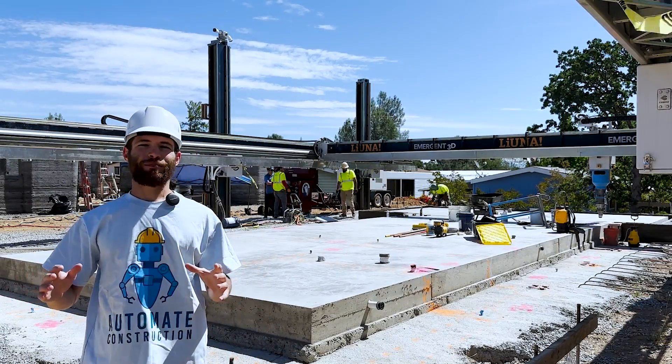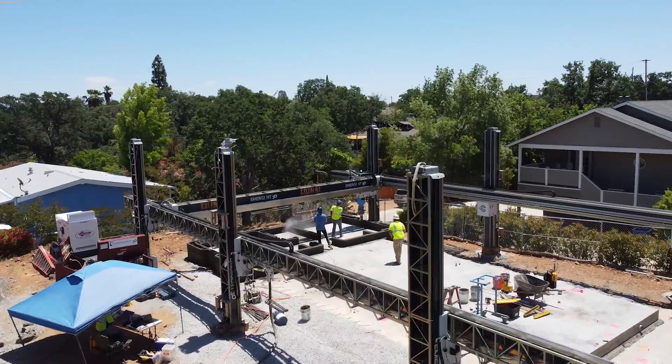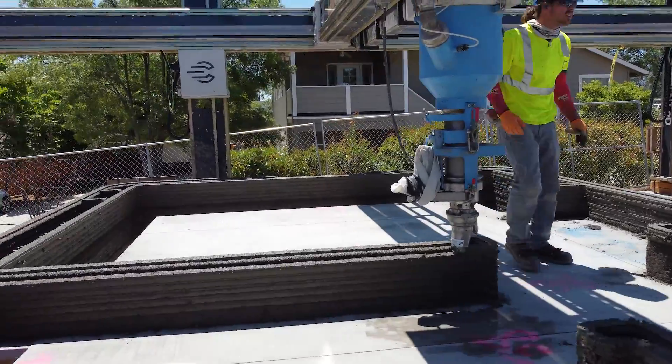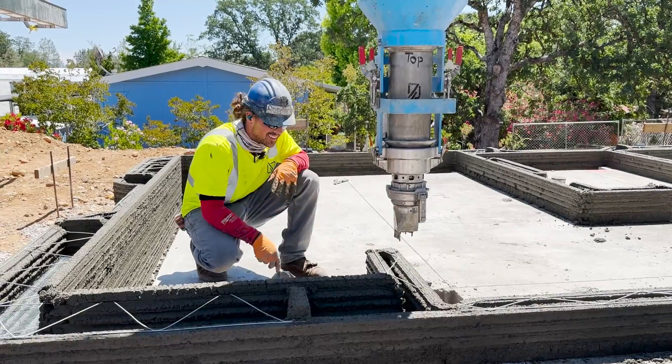I'm here in Redding, California at the latest Emergent 3D printed home. They've been producing these one every six print days. We're getting to watch them start one fresh here today that they should finish around Tuesday of next week. They've got three homes beside it which they've already completed, so we'll take a look at that and get an interview with their crew members who we've met before.